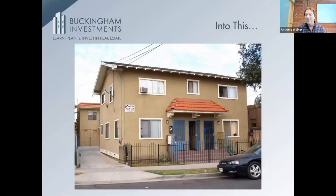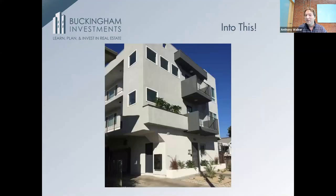Sat on it for a while, then exchanged it into this five-unit, 100-year-old building. Not exactly a looker, but it did its job. Owned it for a while, then exchanged it into a larger eight-unit. This is all in the Long Beach, California market.